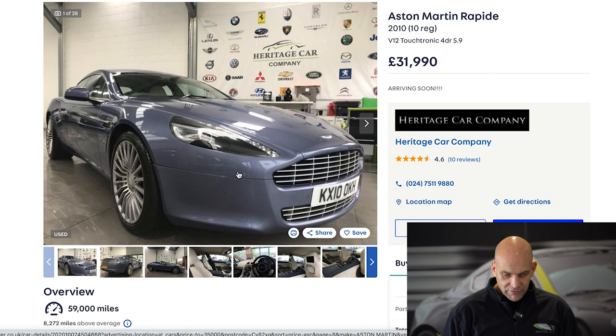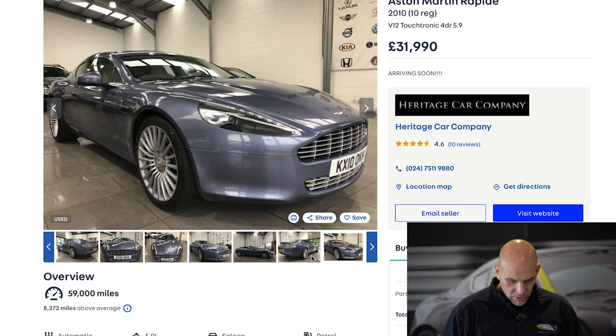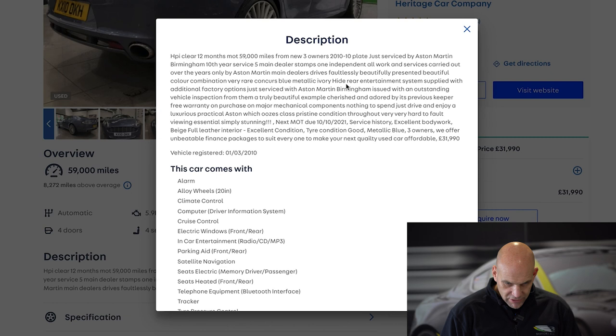I didn't think we were going to get a Rapide feature in this under £35k bracket. So here's an original launch model from 2010 showing 59,000 miles, up at £31,990. Usual Rapide refinements and this actually presents rather well — looks quite striking. It's very hard to fault this car and it's just had a service from an Aston Martin main dealer.